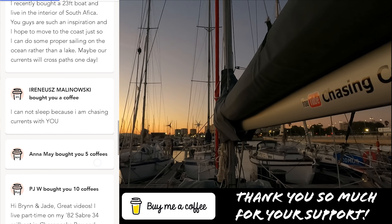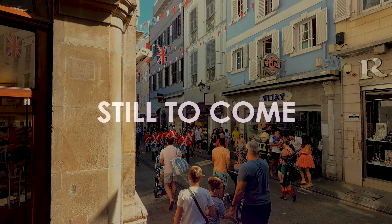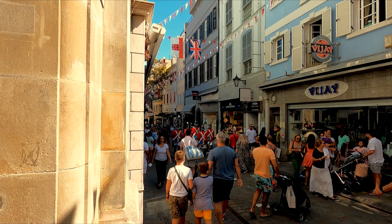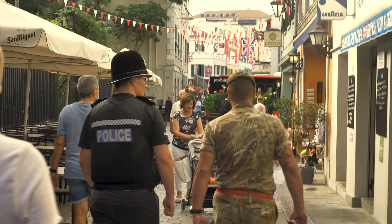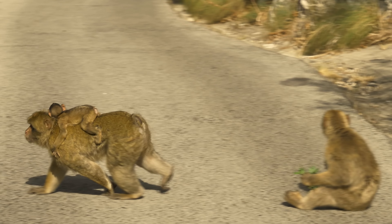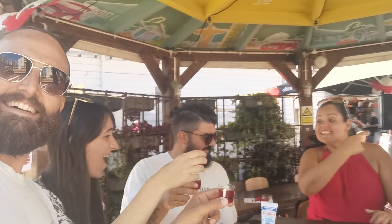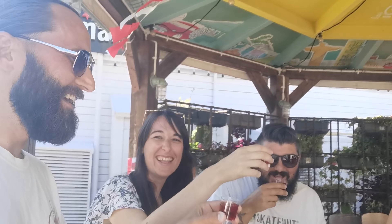Thank you all so much for watching and supporting us. I really hope you'll tune in next time as we explore the fascinating Gibraltar - we have an amazing time hanging out with the locals as we unexpectedly celebrate National Day.